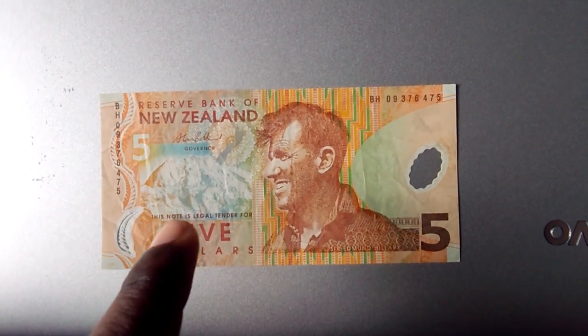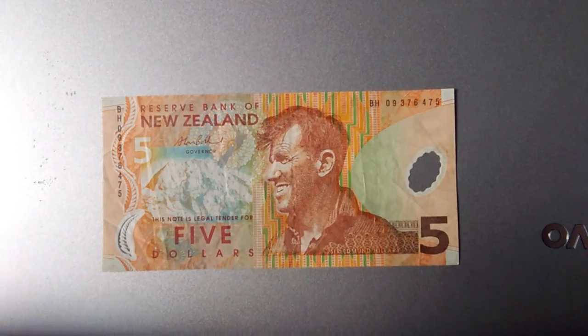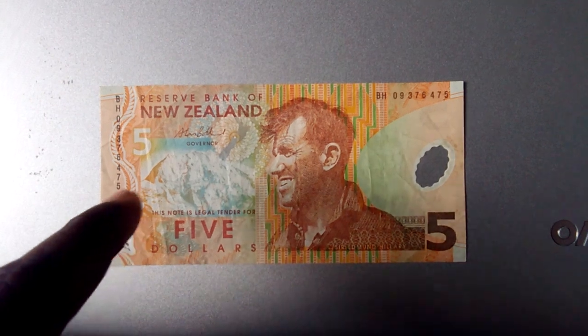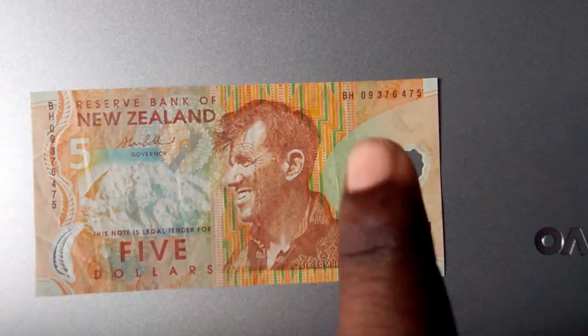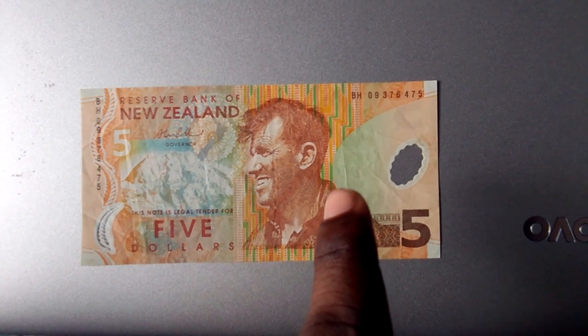This note is legal tender for $5 — it's a kind of promise. And this is a silver fern, one of the icons of New Zealand, as you can see. This is the serial number; it's vertical.